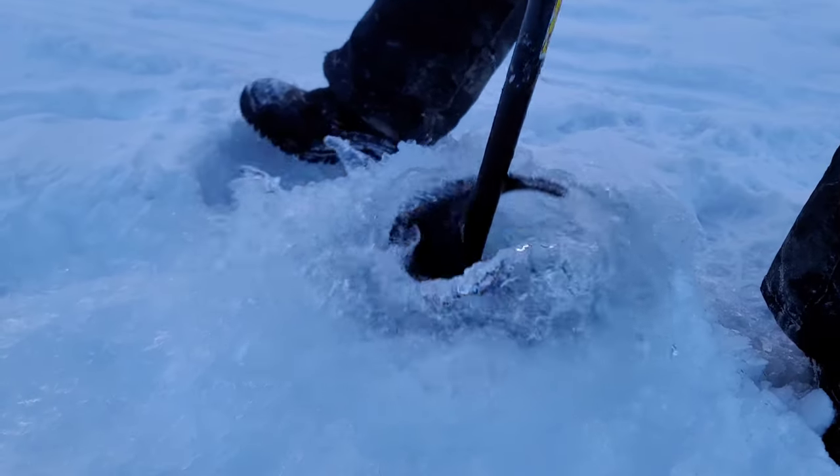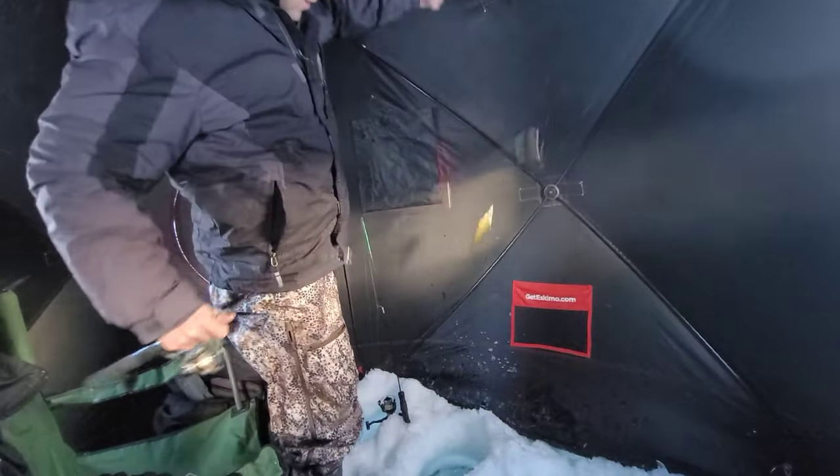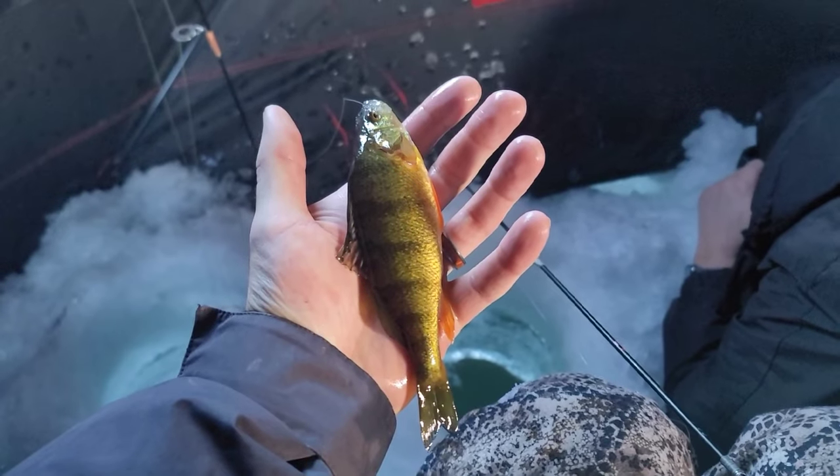I'm with Mike from the Utah Fishing Channel today and we are at Fish Lake hoping to get some perch and maybe some of the bigger trout species if we can find them, but really we just want to have a fun day catching as much fish as possible. It's super windy as you can see, so we're gonna try to get the tent up as fast as we can.